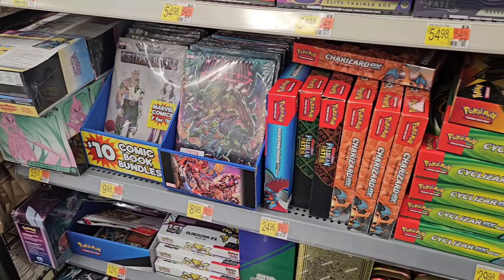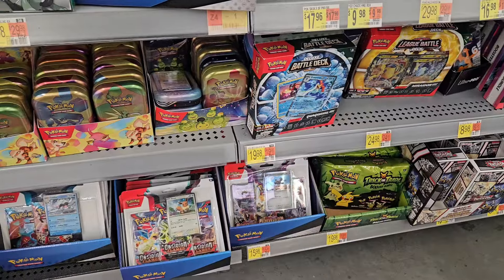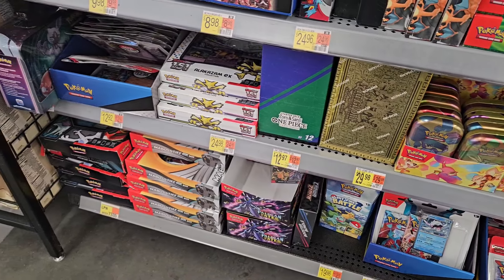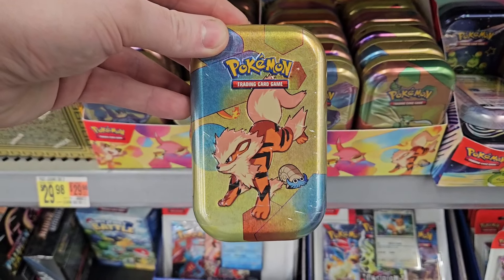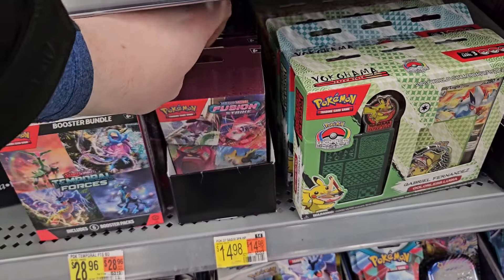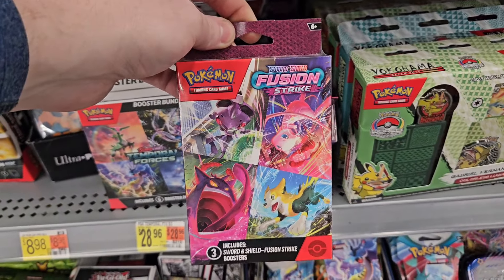This store in particular always has a huge variety of product on the shelves ranging from Paldean Fates, Shining Fates, collection boxes, and many other items. They also have two 151 Mini Tin displays which I was actually kind of surprised to see — and you already know I had to pick up another one. I also had to pick up a Fusion Strike 3-pack hanger box to go after that Gengar V-Max.